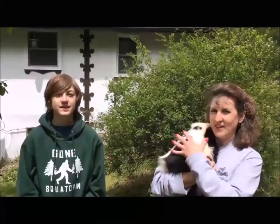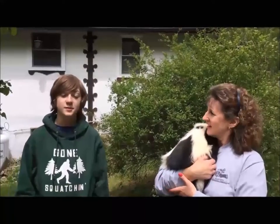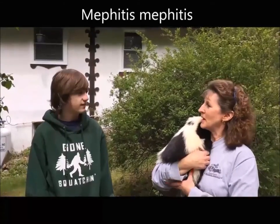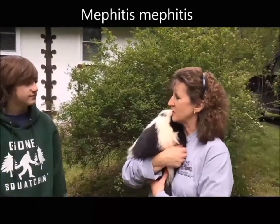Welcome back to my animal education series. Today I'm here with Angie from the Second Chance Wildlife Center. We have a skunk here, a domestic skunk. He's actually our educational skunk.